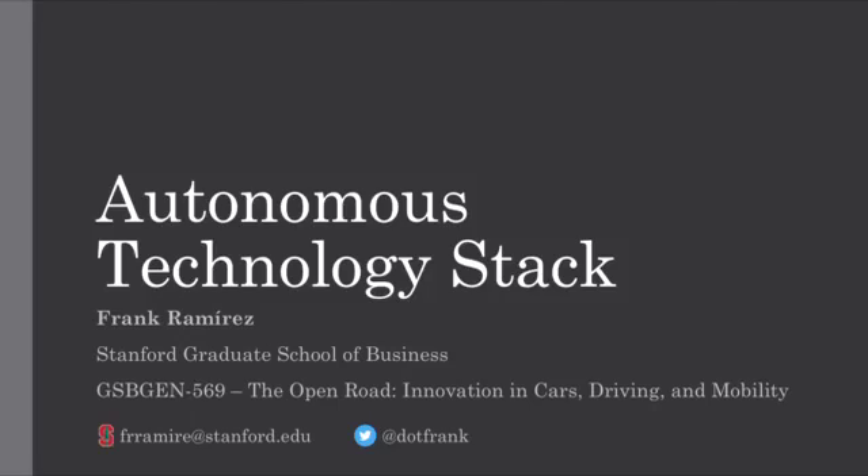Hello, my name is Frank Ramirez and I am covering the Autonomous Technology Stack. This is part of the Stanford Graduate School of Business Open Road class, where we focus on innovation in cars, driving, and mobility.